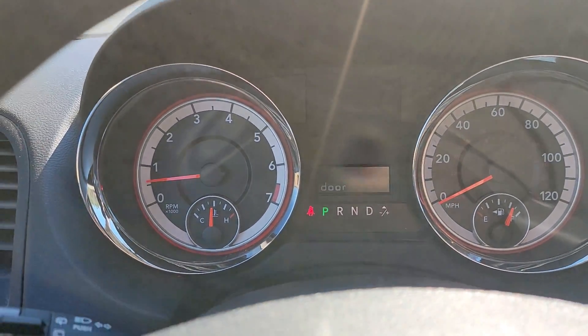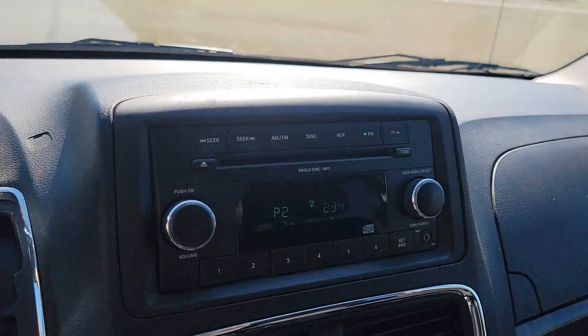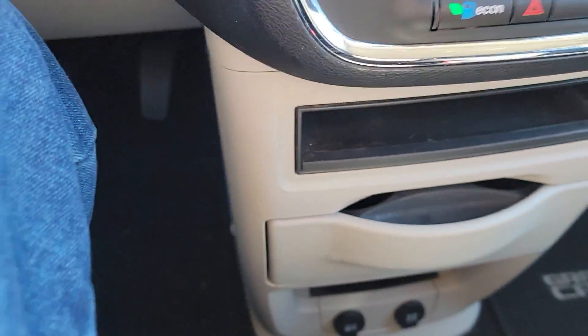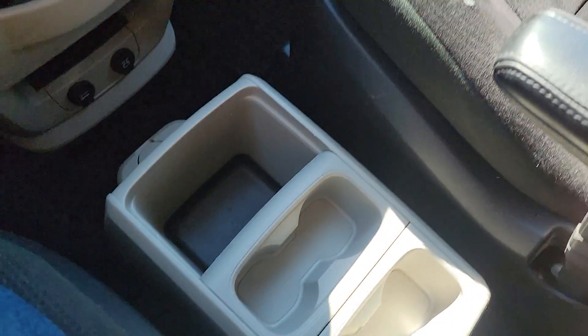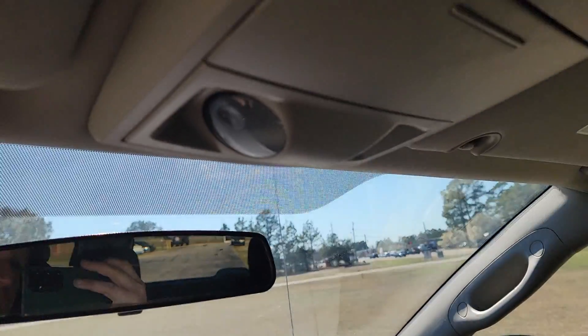On this bad boy we have — it's not going to tell me until I close this door — stock radio, front and rear AC, electronic stability control, power outlets, cup holders everywhere, a bottle holder, and 137,950 miles. This is an automatic, of course.